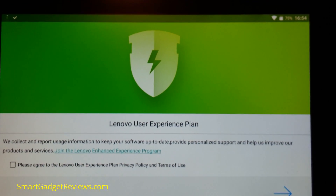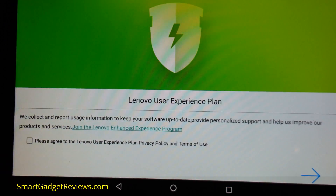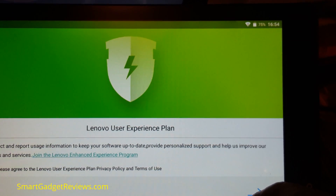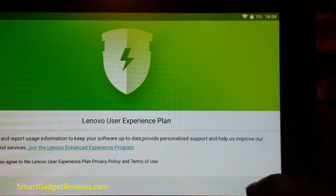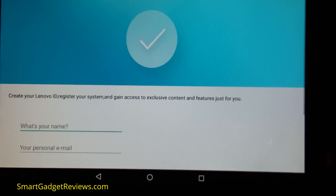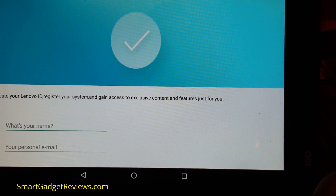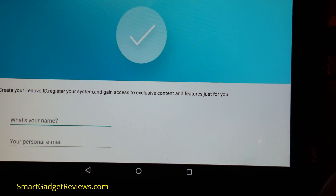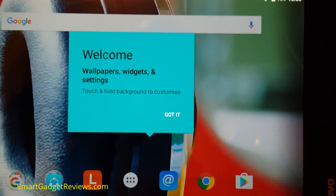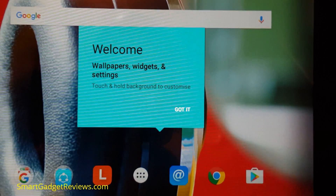Lenovo wants me to give it my user experience data - you know, how I'll use it and that. So I'm going to skip that. There's a Lenovo ID screen, so I'll pause it and try that. When I scrolled up on that page it said 'start using your Lenovo' and I didn't have to create an ID.